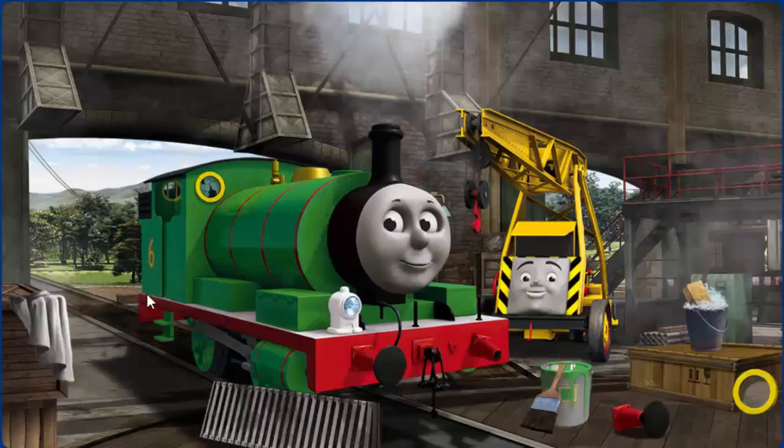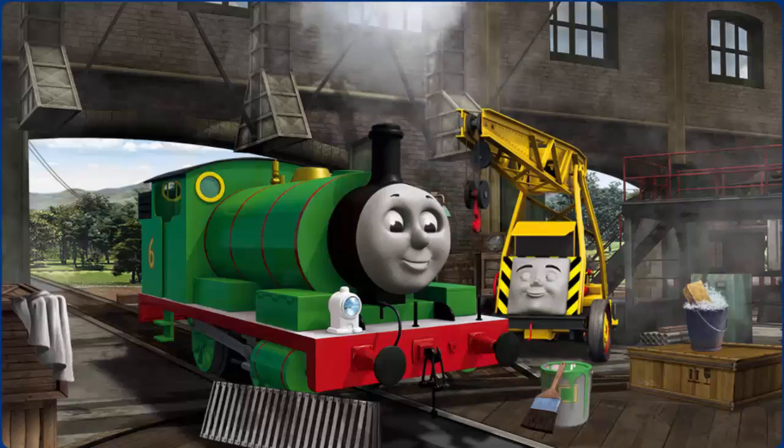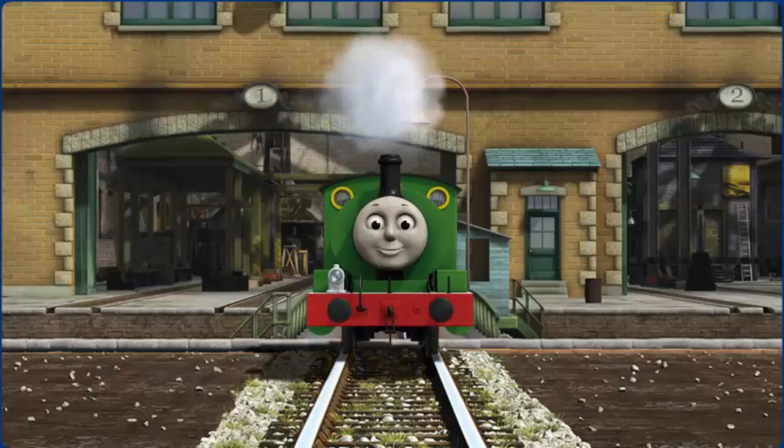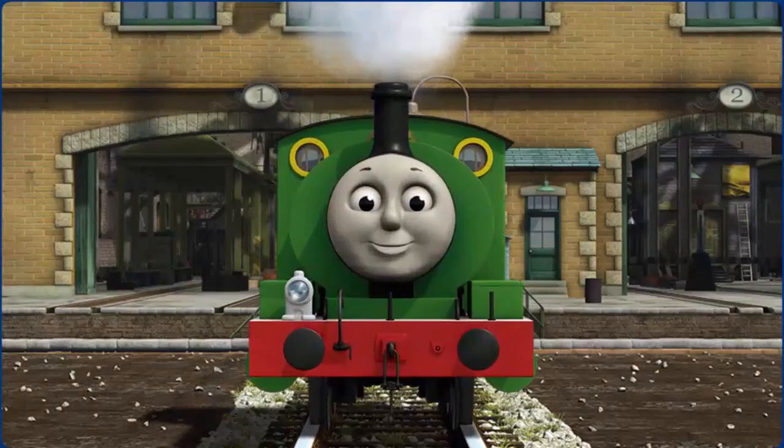Percy's buffer is broken. Great job! But there's still more to do. Percy's buffer is broken. Great job! But there's still more to do. You fixed it! Percy is ready to get back to work.